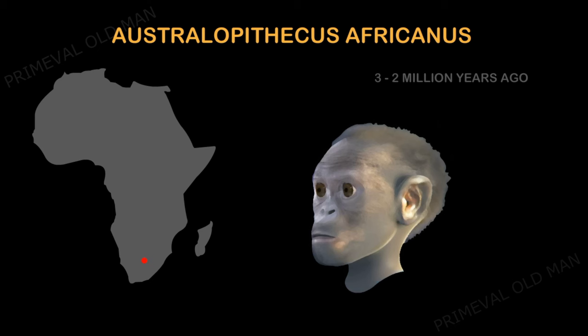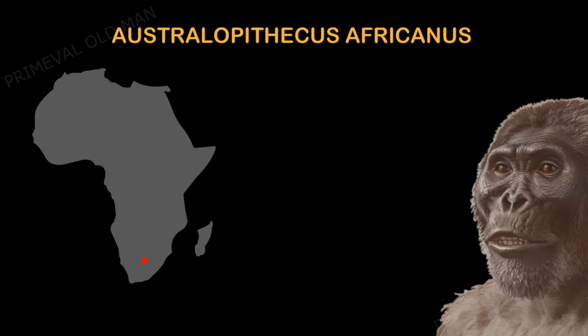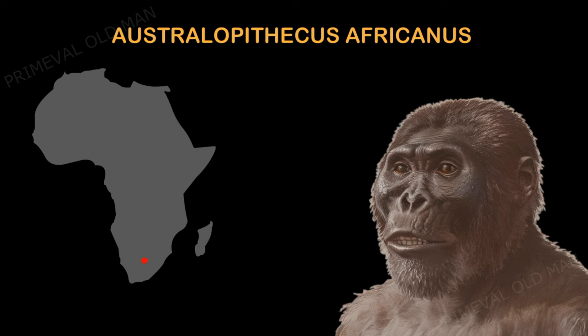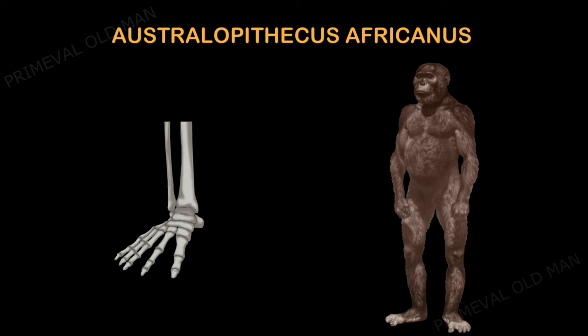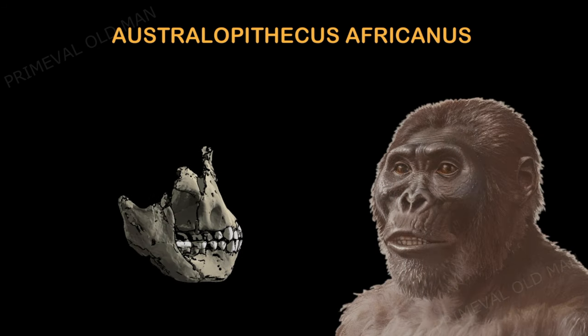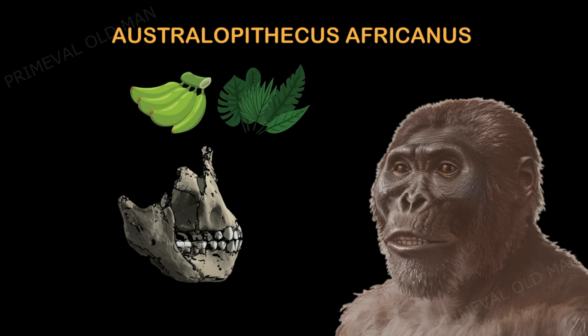Australopithecus africanus lived over 2.5 million years ago and occupied an environment in South Africa with a mixture of woodland and savannah grassland. The word 'africanus' is a Latinized form of 'Africa,' indicating the continent where this species was found. Unlike previous australopithecines, it had some slightly more human-like features, such as a smaller brow ridge and a slightly arched forehead. Leg and foot bones indicate bipedal ability, though they also show ape-like features including slightly curved finger and toe bones and quite long arms. Analysis of their teeth suggests a diet that included fruit, leaves, and some meat, though not in significant amounts.